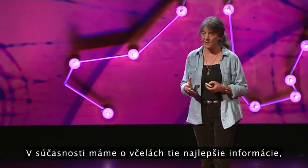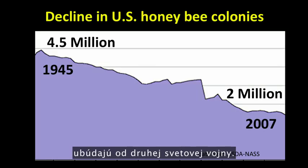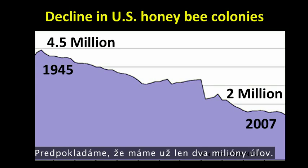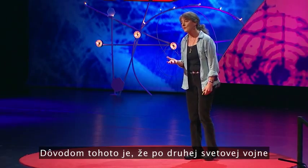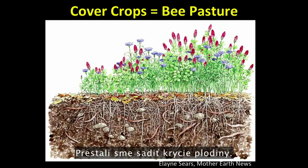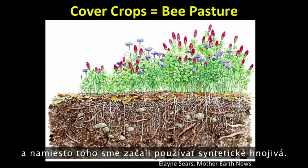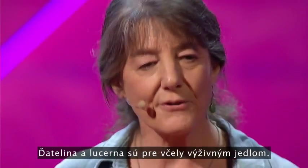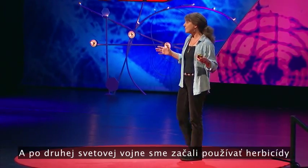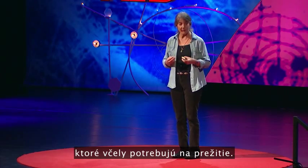We have the best data on honeybees, so I'll use them as an example. In the United States, bees have in fact been in decline since World War II. We have half the number of managed hives now compared to 1945 — down to about two million hives. After World War II, we changed our farming practices. We stopped planting cover crops — clover and alfalfa — which are natural fertilizers that fix nitrogen in the soil, and instead started using synthetic fertilizers. Clover and alfalfa are highly nutritious food plants for bees. And after World War II, we started using herbicides to kill off the weeds on our farms. Many of these weeds are flowering plants that bees require for their survival.